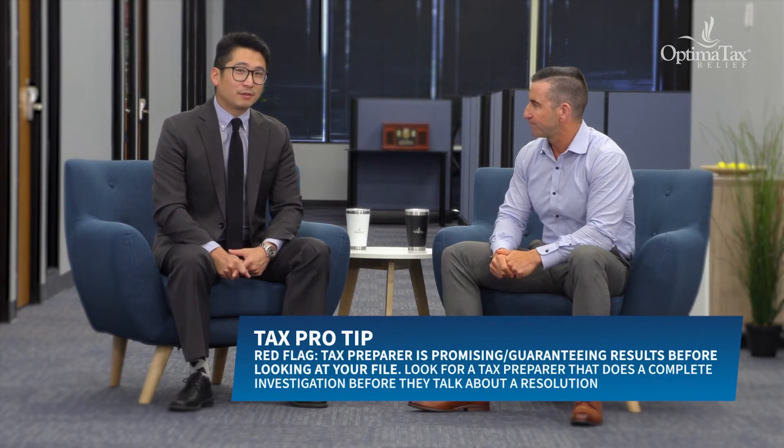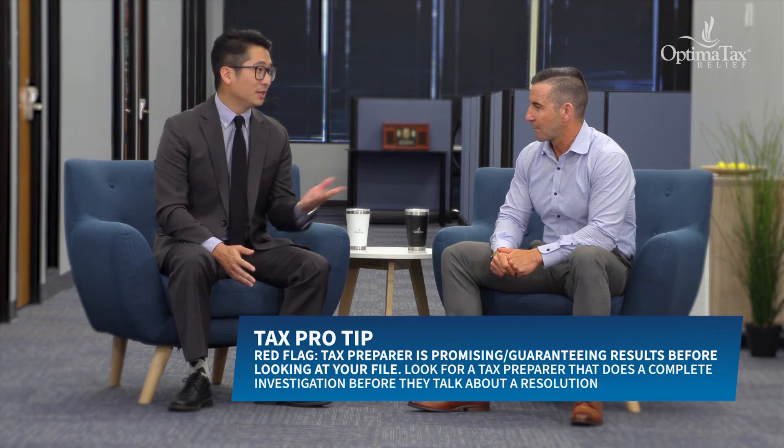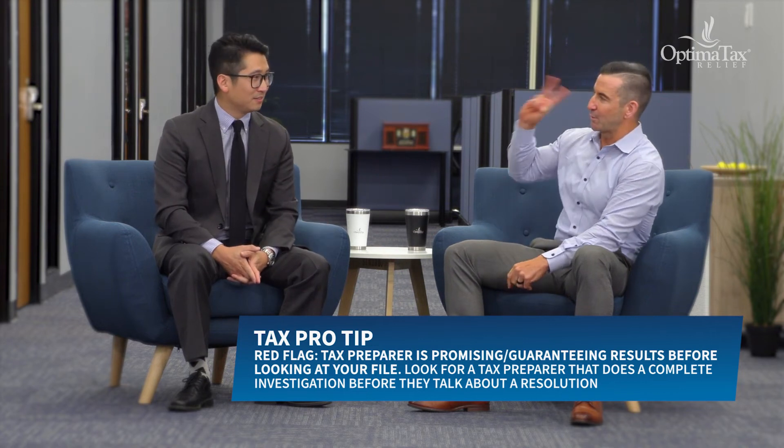Here are three red flags taxpayers should avoid when choosing a tax preparer. Number one: a guaranteed refund — no tax preparer can know that ahead of time before seeing your documents. Number two: if it seems like a seasonal shop, maybe renting a temporary space and closing up for nine months of the year. Number three: refusal or hesitancy to sign the return they prepared for you.